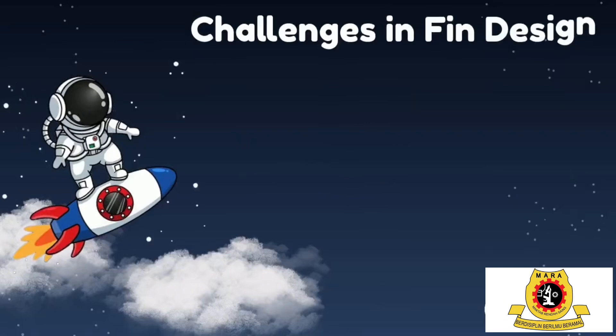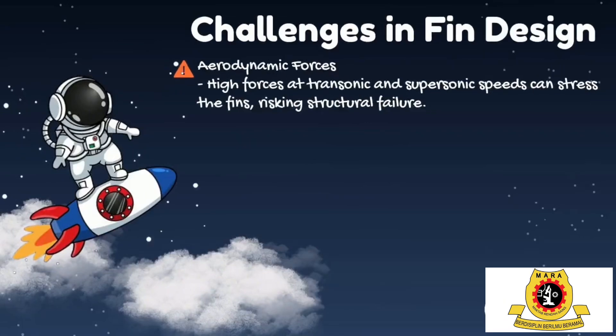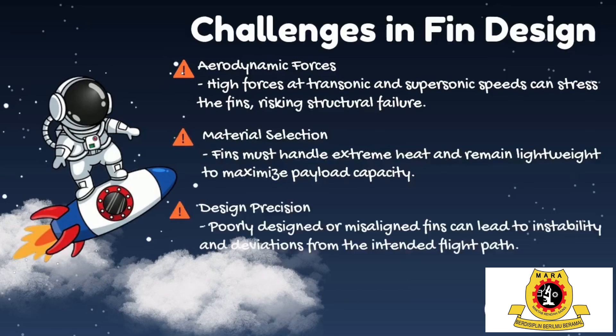Traditional fin design faces challenges including: first, aerodynamic forces — high forces at transonic and supersonic speeds can stress the fins, risking structural failure. Second, material selection — fins must handle extreme heat and remain lightweight to maximize payload capacity. Third, design precision — poorly designed or misaligned fins can lead to instability and deviations from the intended flight path.